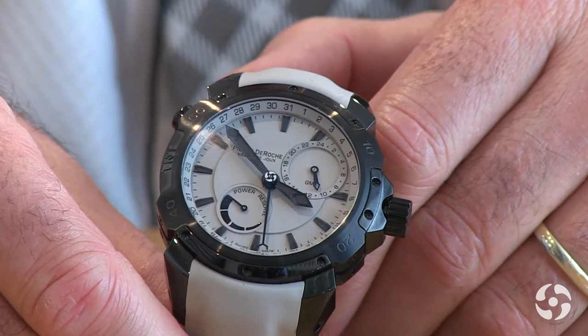The diameter of this watch is 43 millimeters. The case has a special treatment — it is a steel and titanium case with DLC coating. DLC means diamond-like coating.